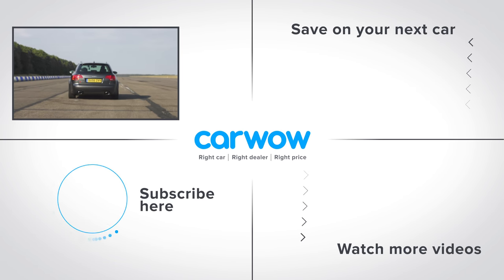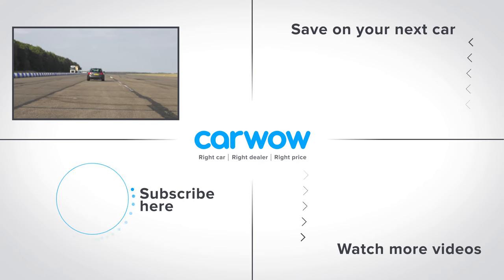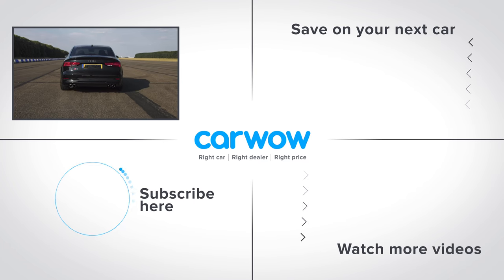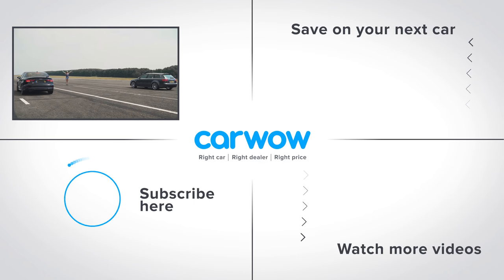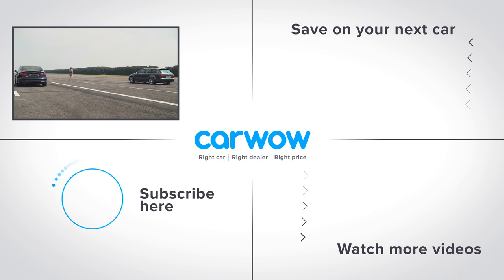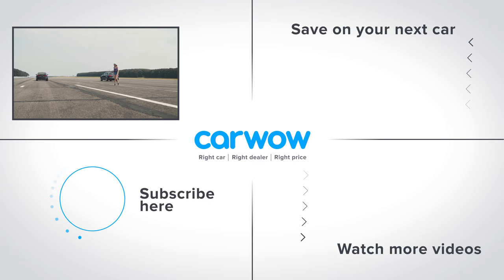This engine sounds way better though. If you enjoyed this video, please like it, comment on it and share it. Also, click on our logo to subscribe to this channel. If you click on the bottom right-hand corner, you can actually watch more of our content. Meanwhile, click over to the right to go to our deals page to see how much money you can save on a new car at CarWow.